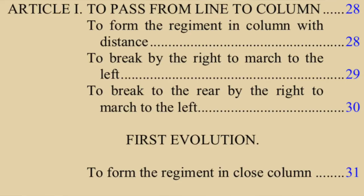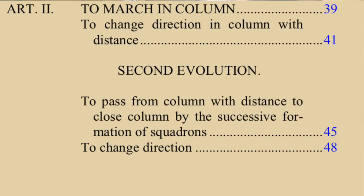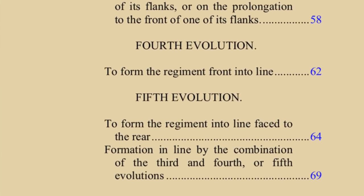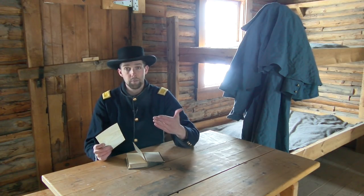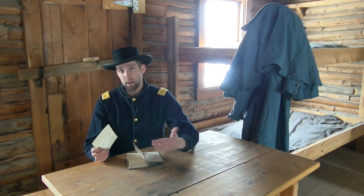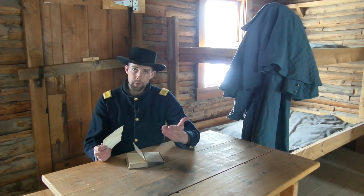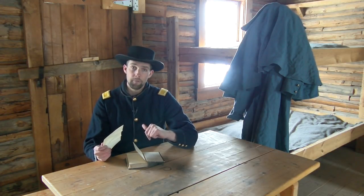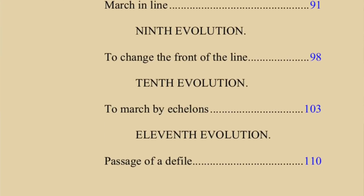The first evolution belongs to the first principal: passing from line into column. The second evolution develops the skills needed to march in column. The third through seventh evolutions perfect the regiment's ability to pass from column into line — which is critical. As the movie Gods and Generals illustrates, you must be able to pass from column into line and back again. The eighth through twelfth evolutions develop the skills needed to march in line as an entire regiment.